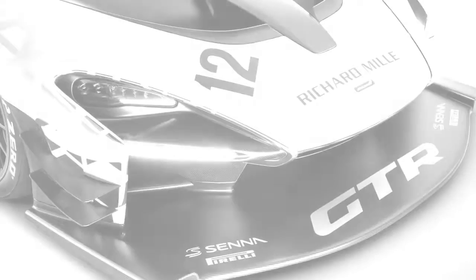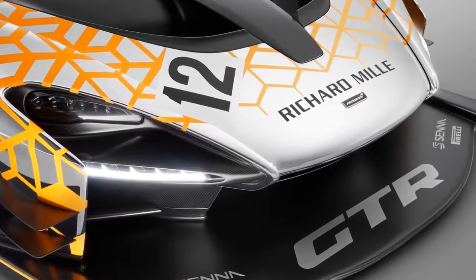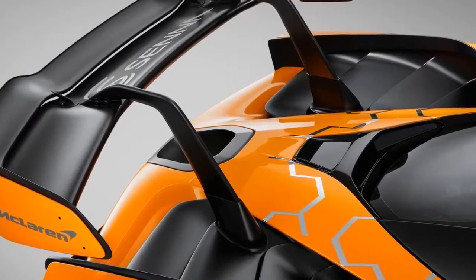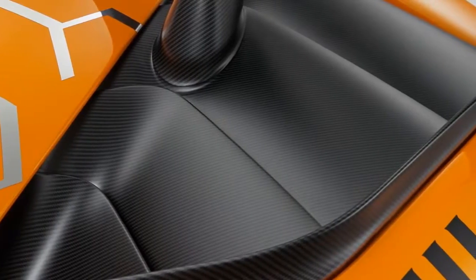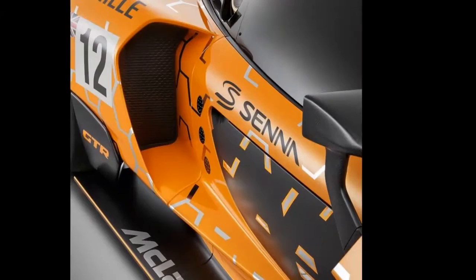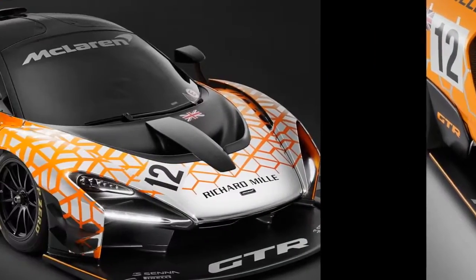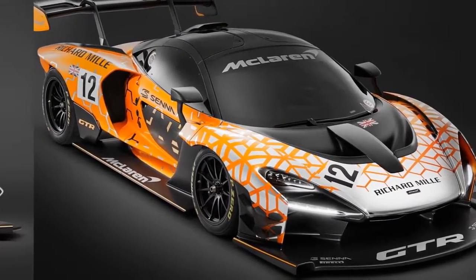The McLaren Senna GTR will also feature a new wheel design developed specifically for circuit use. The front splitter is larger than the road car component and contributes to improved front aerodynamic performance, as does the rear diffuser which is both larger and extends further back. The rear deck is the lowest of any McLaren and aids both aerodynamic performance and cooling, as well as helping to optimize the performance of the active rear wing. The design of the doors benefits aerodynamic efficiency, the outer skin being pushed in as far as possible towards the center of the car to better channel airflow. Unlike the road-legal McLaren Senna, the McLaren Senna GTR will feature a polycarbonate ticket window.